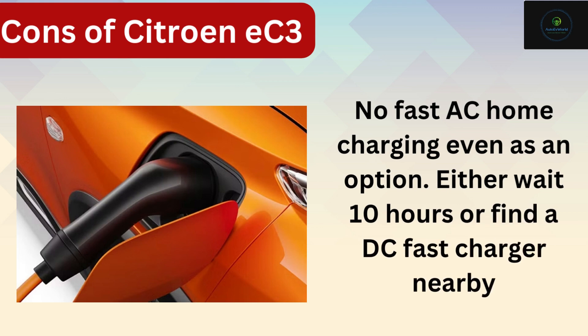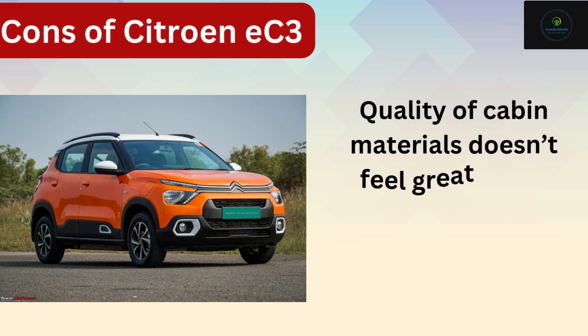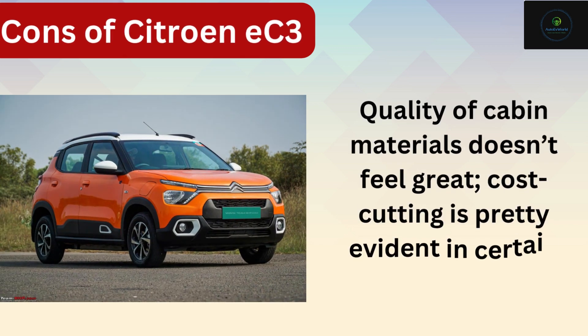Either wait 10 hours for a full charge or find a DC fast charger nearby. Five: quality of cabin materials doesn't feel great — cost cutting is pretty evident in certain areas.